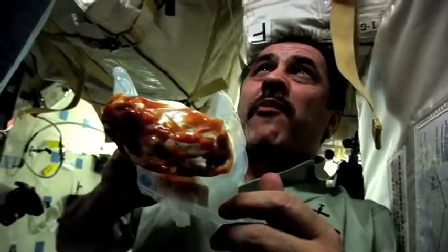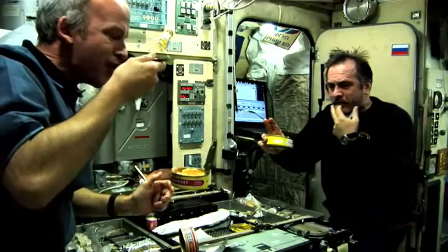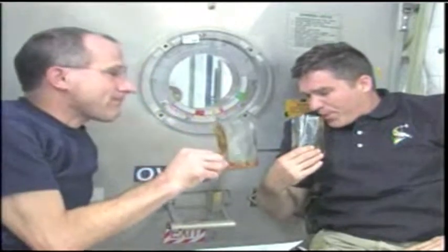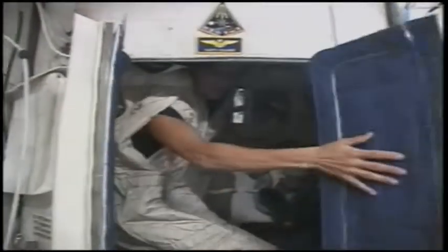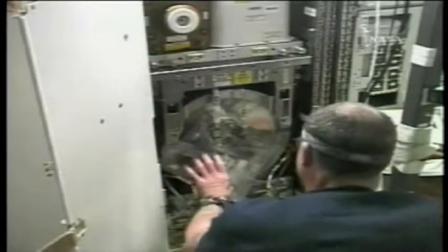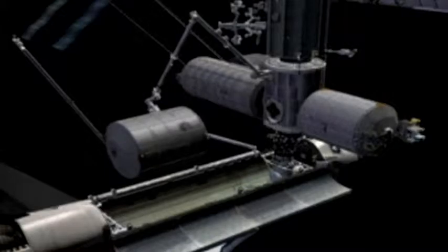Christmas came early on the International Space Station. The Endeavour crew delivered an expanded kitchen, including a refrigerator, and that enables a space first: chilled beverages. Also delivered were new crew quarters, a second toilet, a resistance exercise device, and a waste water recycling system. Leonardo was attached to the Space Station long enough for crew members to remove the cargo, and then it was put back into the Space Shuttle for a return to Earth.